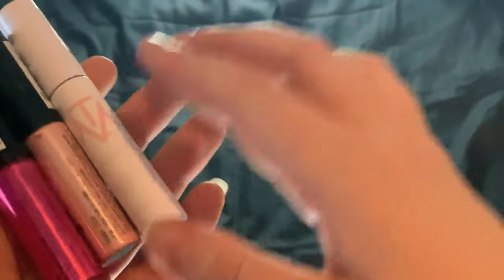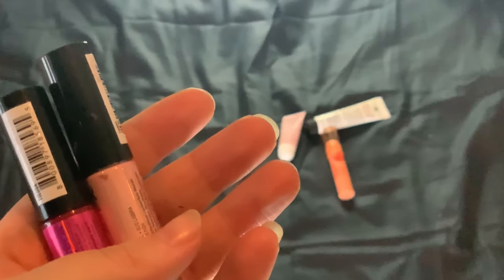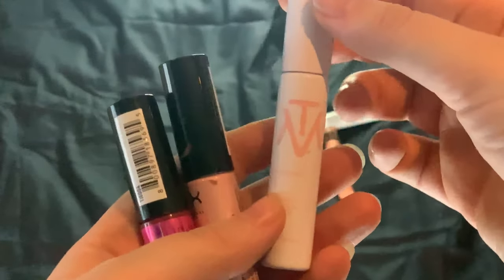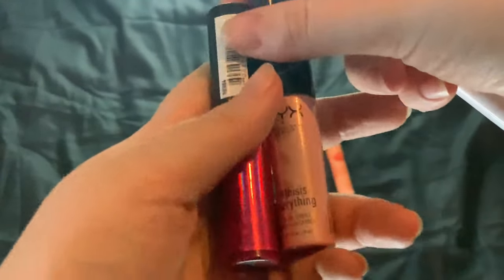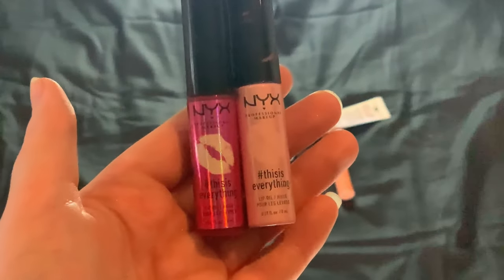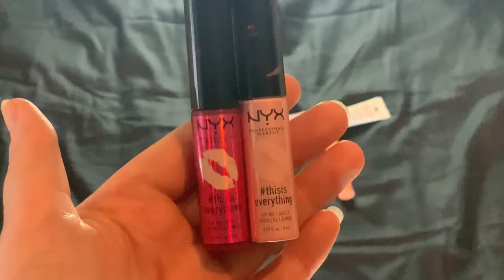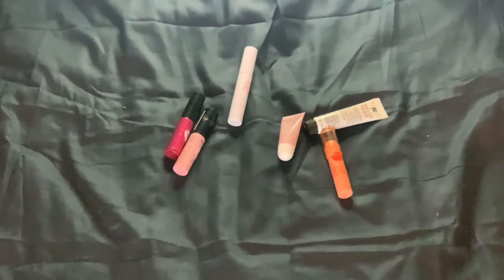Then we have my three lip oils. I have the Make the Makeup Hyaluronic Lip Oil — I really love the scent of this one, it's nourishing and more on the thicker side. And then I have two NYX This Is Everything Lip Oils in Cher and Cher Berry. I keep the Cher Berry one in my bathroom and use it in the morning or at night with the Buxom lip gloss. Those are my six lip balms and lip oils.